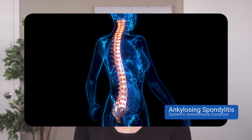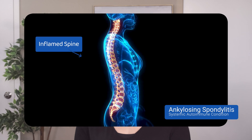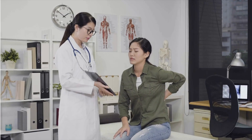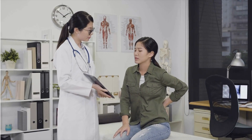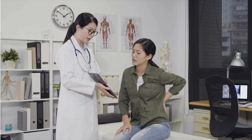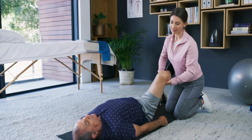Ankylosing spondylitis is an autoimmune condition characterized by inflammation of the axial skeleton — the spine becomes inflamed. One of the main symptoms when your spine is inflamed is back pain. Back pain is very common — in fact, it's the most common complaint in our primary care clinics — and the vast majority of back pain people will experience is not ankylosing spondylitis. It is just good medicine to not assume someone's back pain is AS and treat conservatively with anti-inflammatory medications, rest, and physical therapy.